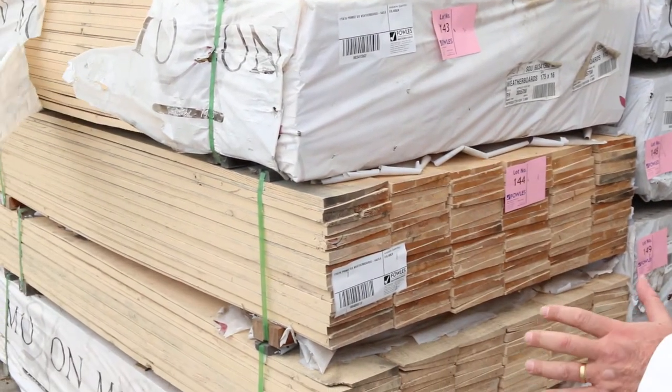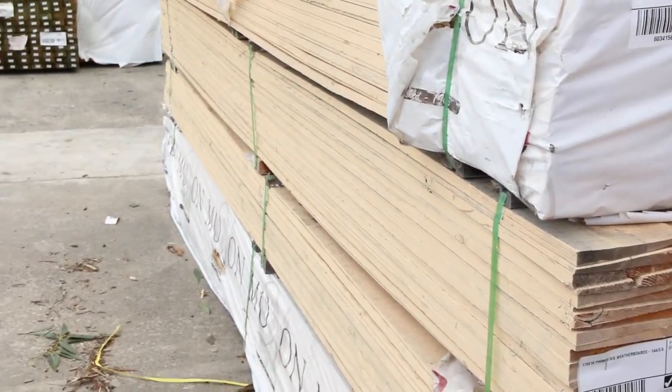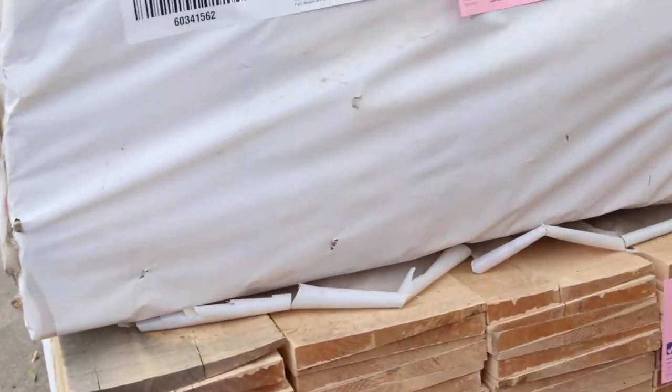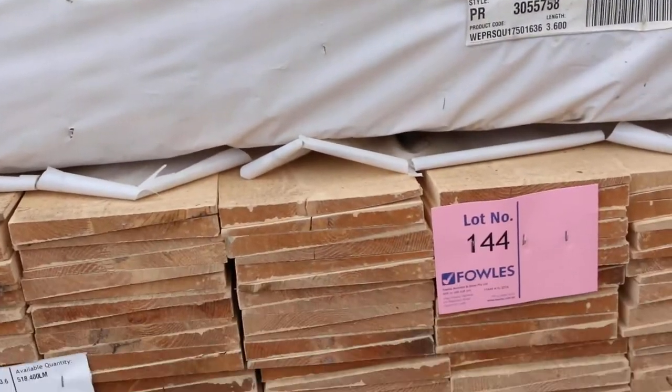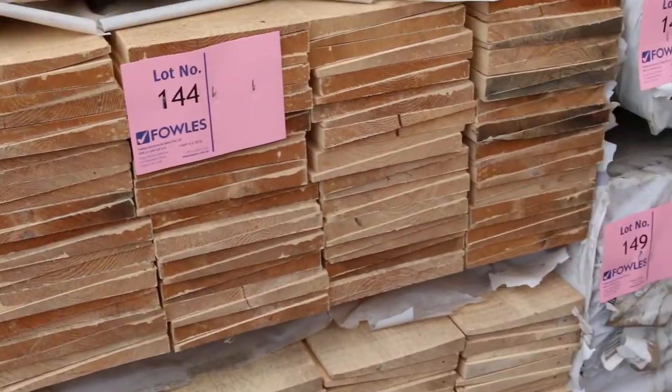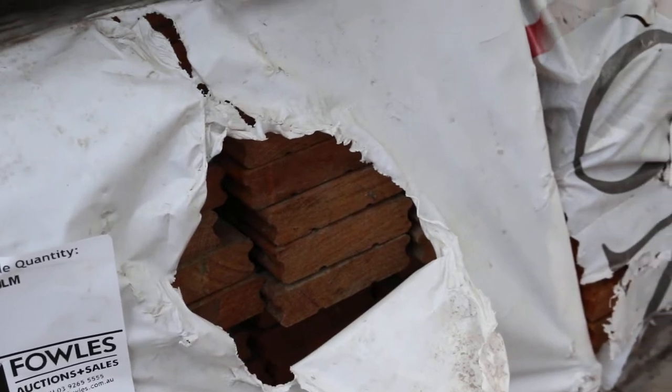All right, have a look at all this. We've got some Baltic weatherboards there — the prime weatherboard square edge, four nice packs there. Just in behind there we've got some pre-oiled yellow stringy bark decking, set length packs, 3.6s. We've also got a bit of merch pine in behind there.